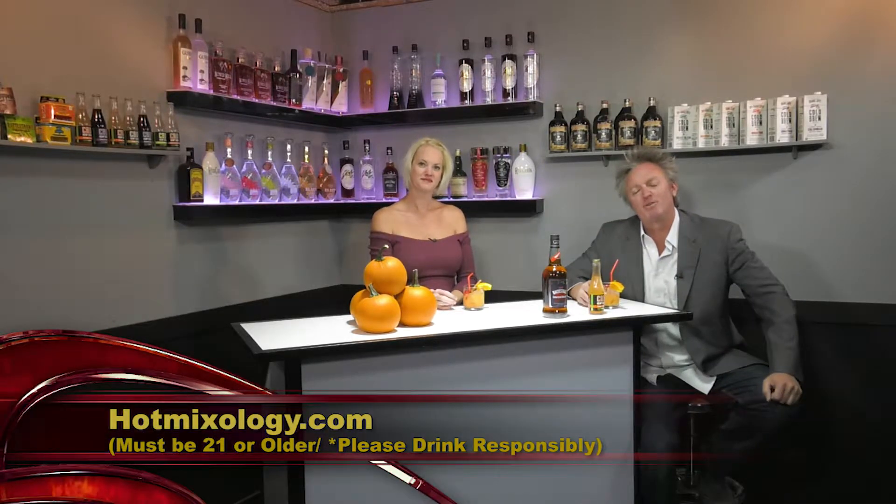Hot Mixology Thanksgiving Cocktails 2018. Leah Hatcher, Hot Mixology's Hot Mixologist, is behind the bar, mixing up Thanksgiving cocktails perfect for that Thanksgiving feast. Absolutely, using premium spirits and products as we do on Hot Mixology. You can check out hotmixology.com for all the fun, all the flavors — everything's right there for you.